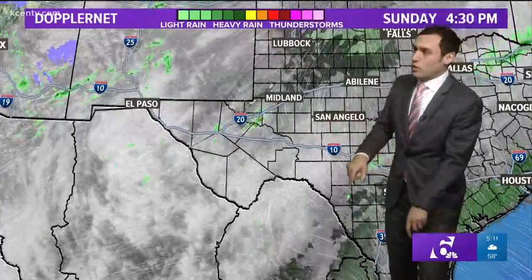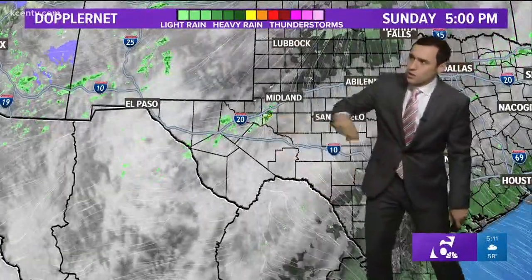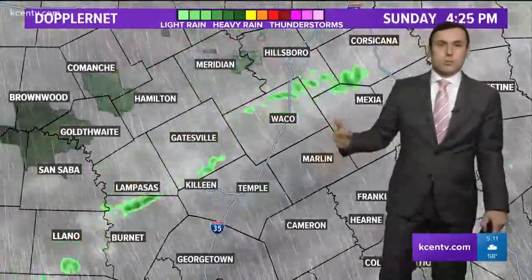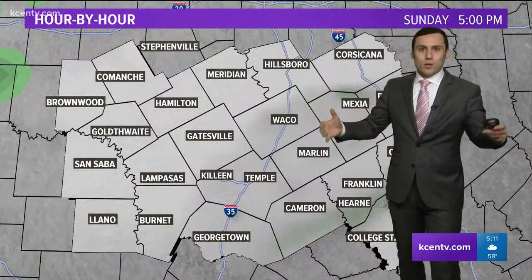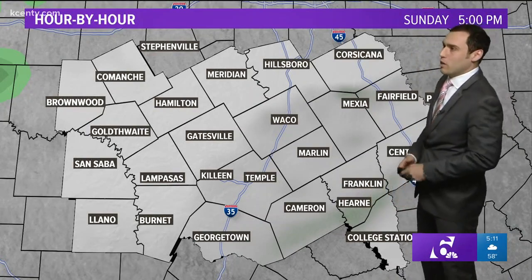We'll see some more rainfall — another disturbance, a little energy out towards the southwest — starting to see some returns out there. That'll be lifting off towards the northeast overnight tonight. Some isolated showers possible through the day tomorrow, some more energy lifting through with isolated showers possible. Then we really see that big bowling ball starting to affect us, giving us some widespread rainfall as we go into the midweek.